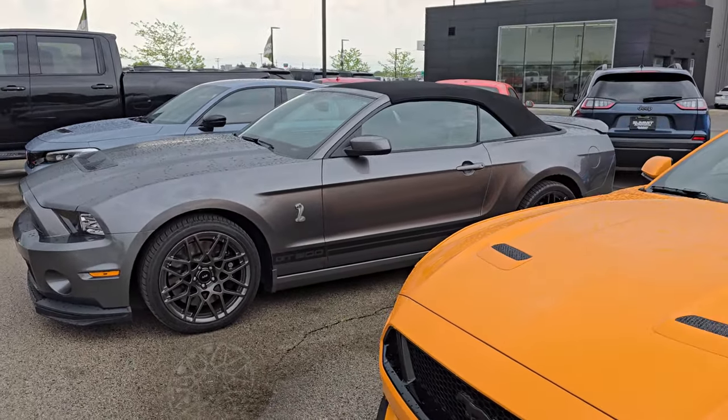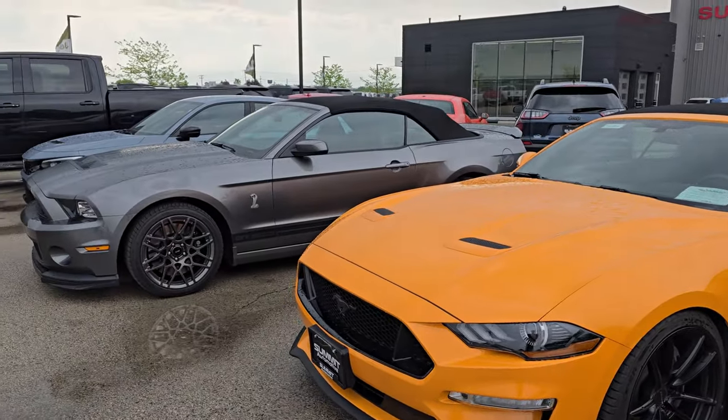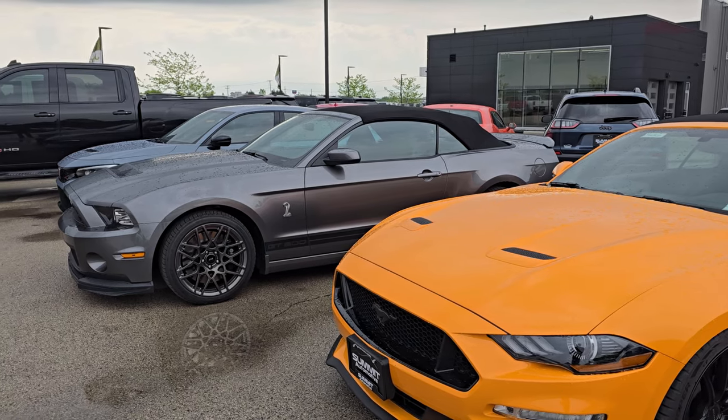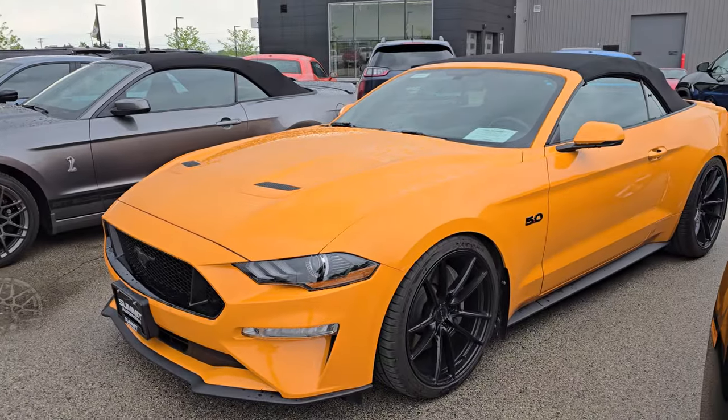The car is absolutely perfect — no dents, no dings. That is the one if you're looking for a gray GT500. They only made 82, I believe, in 2014 out of the Sterling Gray color.